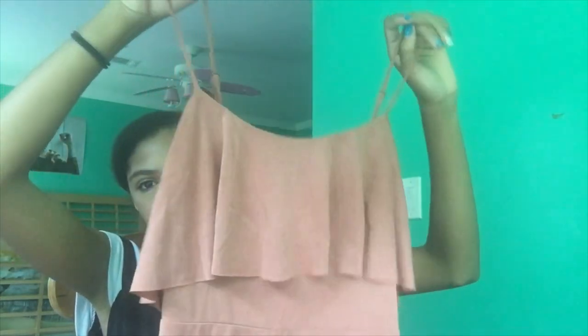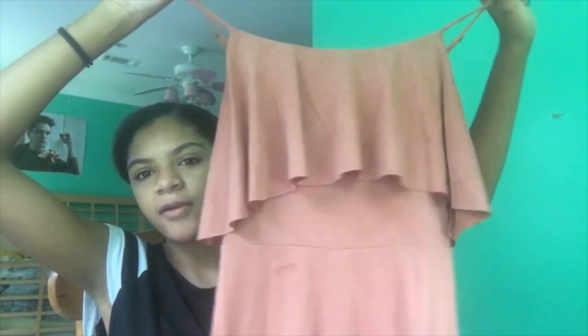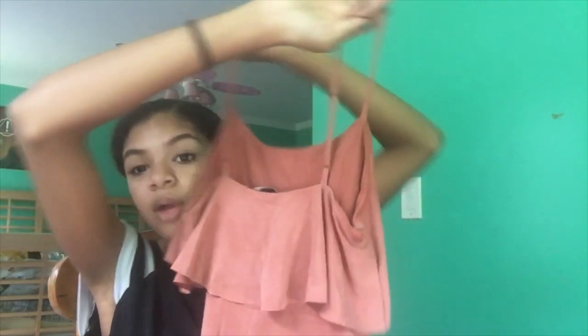Another Forever 21 dress — I've worn this before and put it on my Instagram. It's basically just a blush pink, mauve-y shade, and it has a little skirted top. I really like it and I like the shade of pink. It's pretty short on me, so I might not be able to wear this at school — I'm still thinking about it. But it's really cute, and if I do wear it to school I'll just wear a jacket.